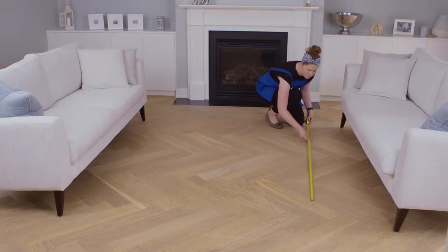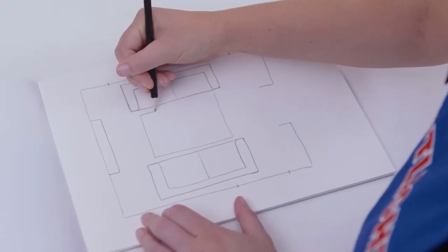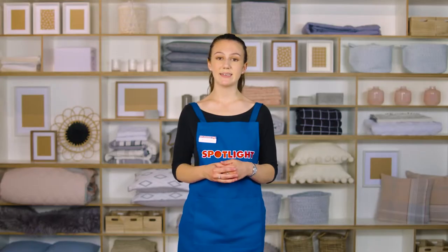Before you start thinking of what rug to introduce into your home, come up with a plan. Measure your room and the spaces you want to place the rug. Sketch a floor plan and figure out where you'll put the furniture. Use your plan to visualise a few different places for your rug until you think you've found the right one. Then you'll have a clearer idea about what sizes, styles and colours will suit your room best before you head to the store.